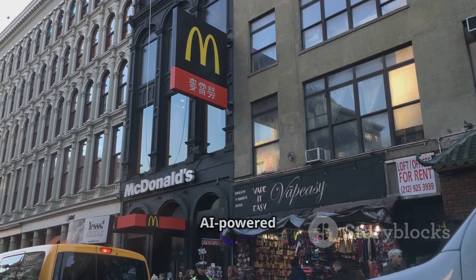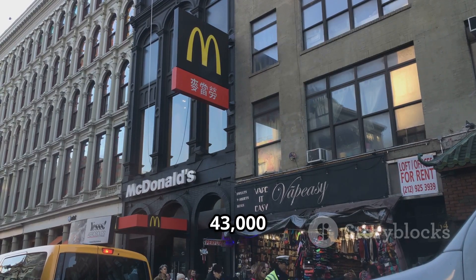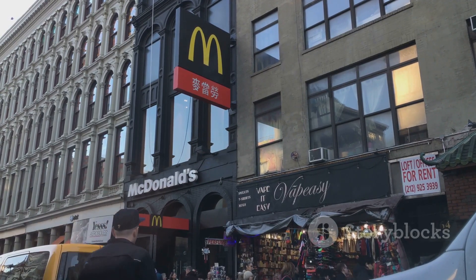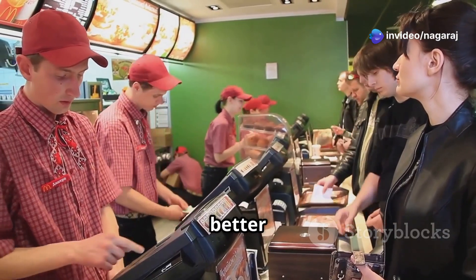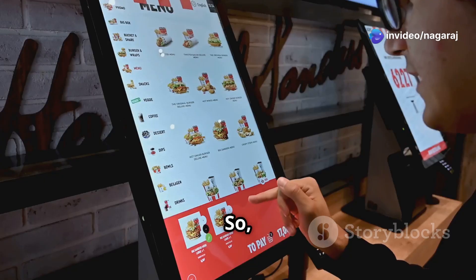McDonald's is rolling out AI-powered solutions across its 43,000 locations worldwide. The goal? Improve efficiency, cut down wait times, and give you a better customer experience. So, what are they introducing?